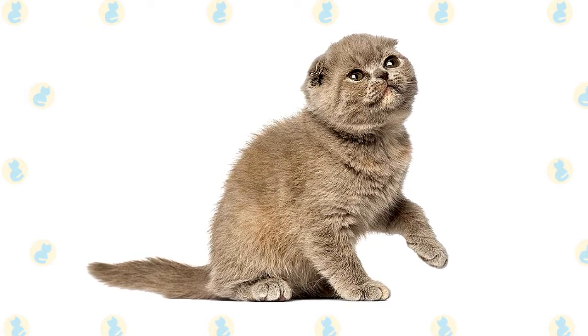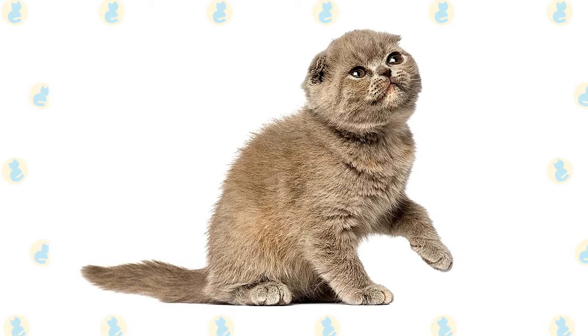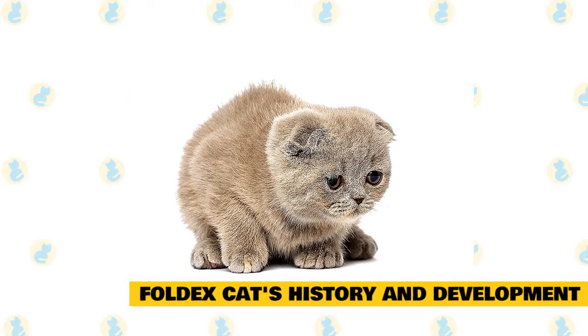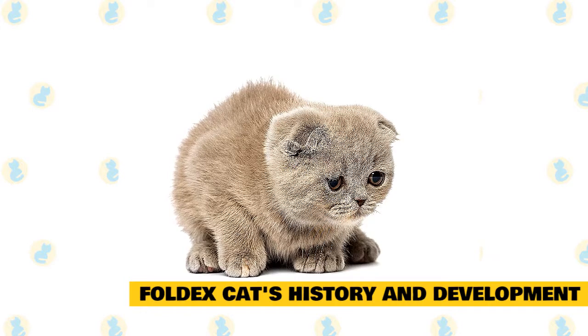Here are a few interesting facts about the Foldex cat which will give you some further insight into its characteristics and temperament. Fact 1: Foldex cat's history and development. Back in 1992, the Foldex cat appeared for the first time in Canada's Quebec.